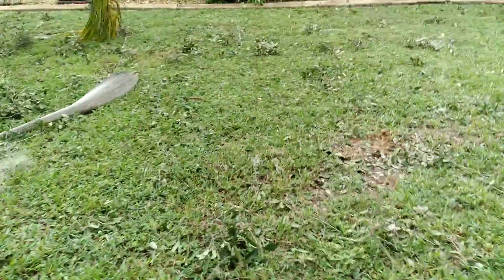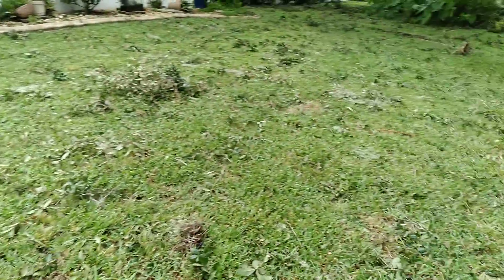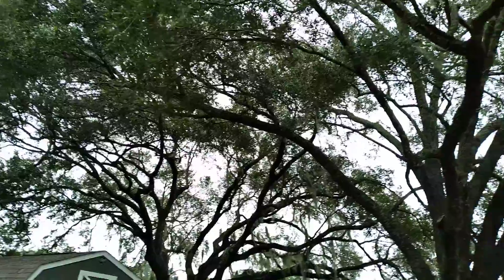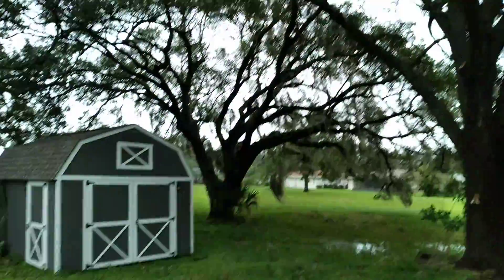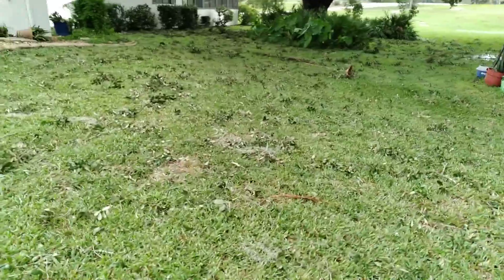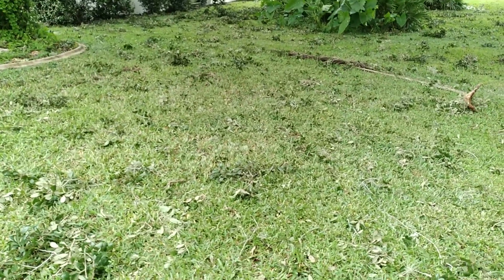I just want to quickly show — a lot of this debris probably came from these trees right here. These people don't have the bigger trees in the backyard, so I don't really see too much down there. Other than some damage to the fence, I don't really see too much else other than the mess from the trees.